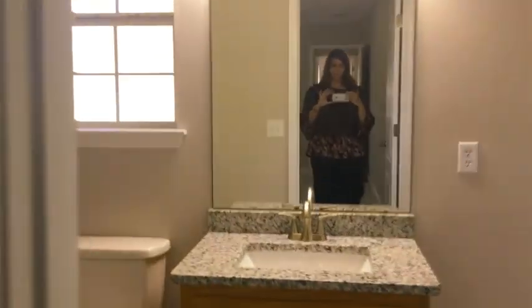We do have a nice closet again. If we continue straight back we'll come to the bathroom. We do have a nice shower here. We also do have access to the backyard.